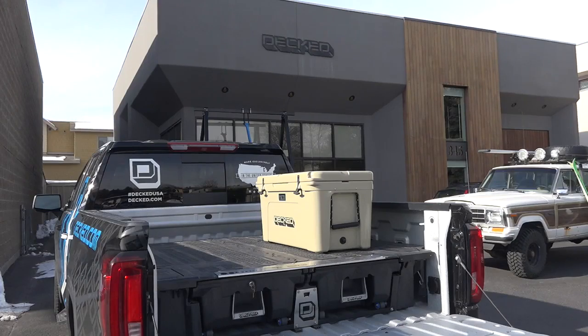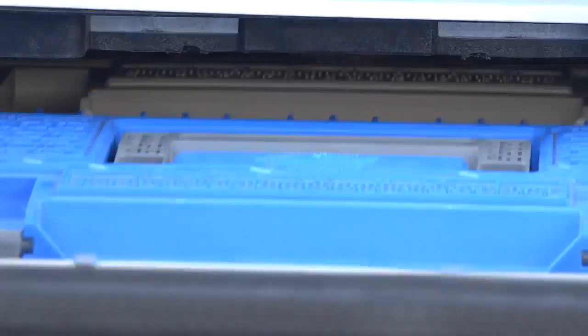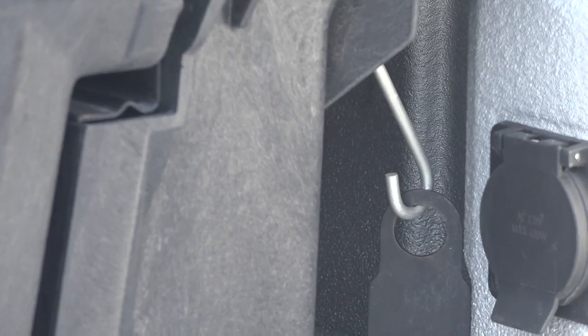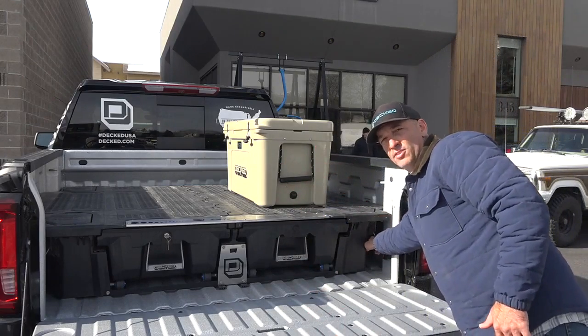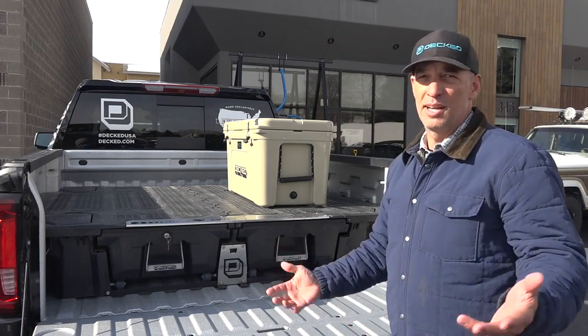People who use their truck at the end of the day can customize their system and install it themselves. You put it in and you don't have to go around, and you don't have to be an expert to do it any other way.